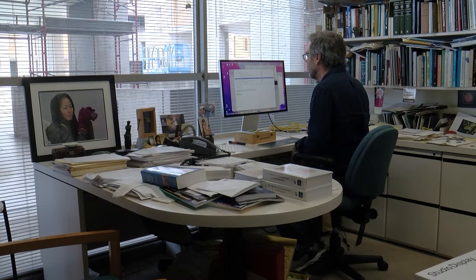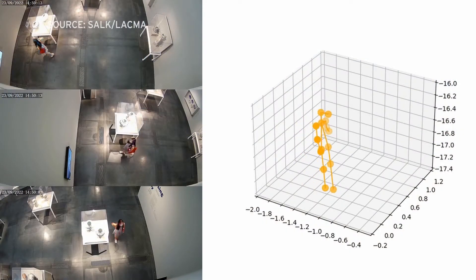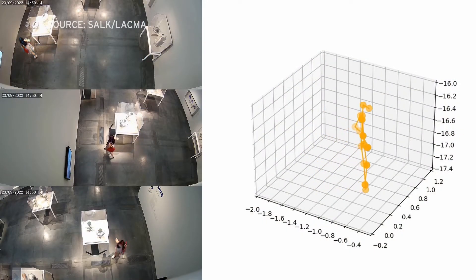Professor Tom Albright, a neuroscientist at Salk, says the people in the video are converted by a computer to stick figures to analyze their movements — like pointing, or standing in front of an object for some extended period of time, or turning and talking to a friend who came into the museum with them.